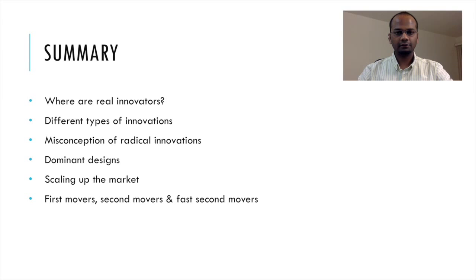The book also talks about different types of innovation and the misconceptions of radical innovation, which I'll be going through in the next couple of slides. It discusses dominant designs — a design which flourishes over decades and centuries and which most products are dependent on. The book also talks about scaling up in the market and then distinctively covers first movers, second movers, and fast second movers.